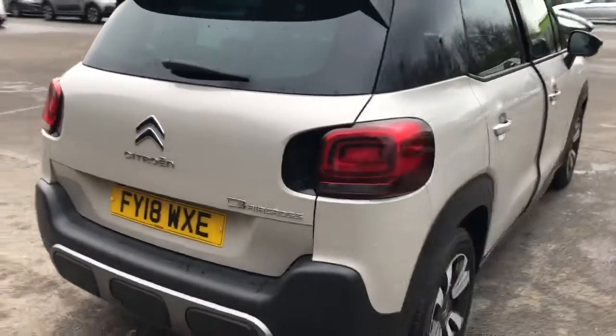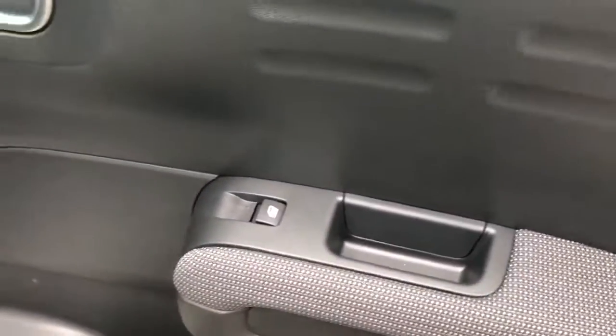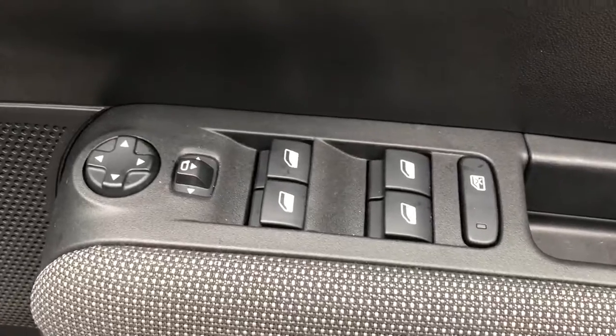We do have a good sized boot, and if you do need more space the rear seats have a 60-40 split. There are rear electric windows, isofix tethers, front electric windows and electric wing mirrors.